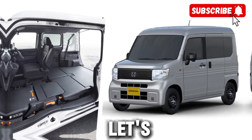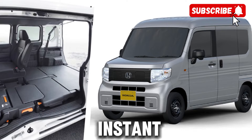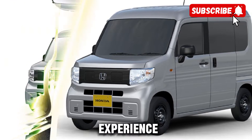First and foremost, let's talk about power. This electric van is equipped with a state-of-the-art electric motor that delivers instant torque and a smooth, quiet ride. Say goodbye to noisy engines and hello to a more serene driving experience.